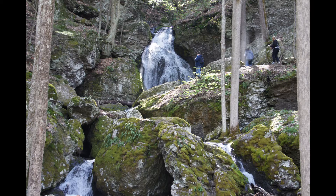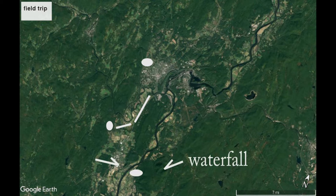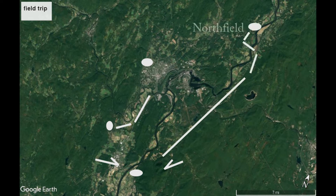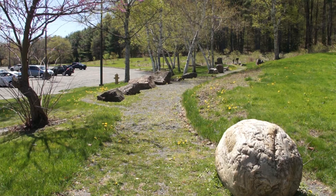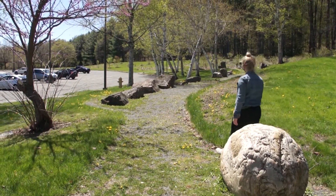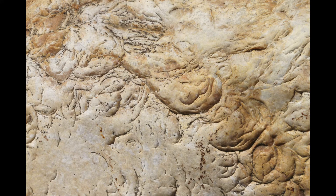Welcome to our Geology 101 field trip. We will be starting in Greenfield at Greenfield Community College and then heading through the fields of Deerfield, around to Sunderland, and then stopping in Northfield. The GCC geology path at the south end of the main building features local specimens that illustrate Franklin County's amazing and diverse geological history. Please see the geopath guide available online or in a box at the top of the path.